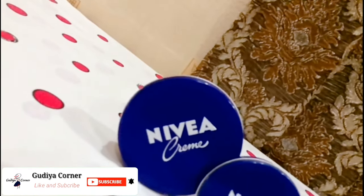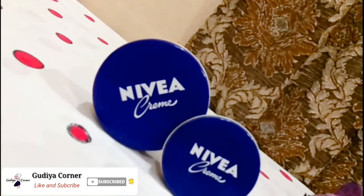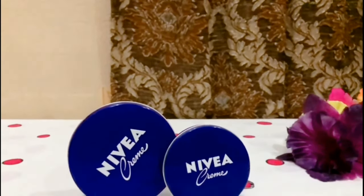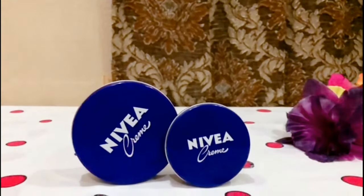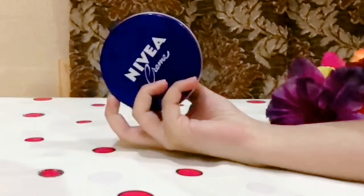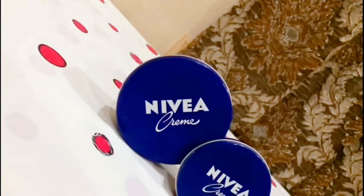Hello viewers, welcome to my channel Guriya Kaurna. How are you all? So today's video is all about Nivea Krem. No other person who has not purchased this cream in life — I will share it with you today. So if you guys are interested, keep on watching and don't forget to like, share and subscribe to my channel for more upcoming videos. Now let's start the video.